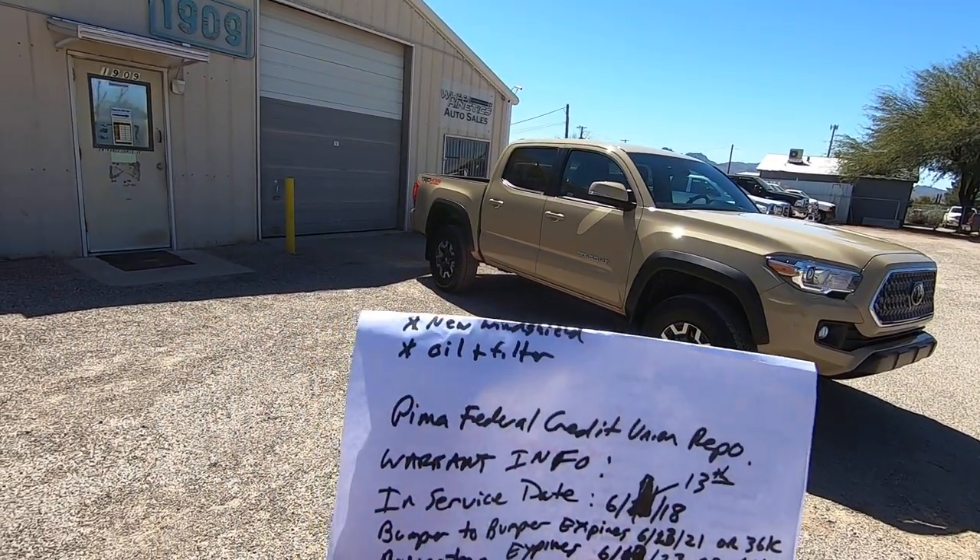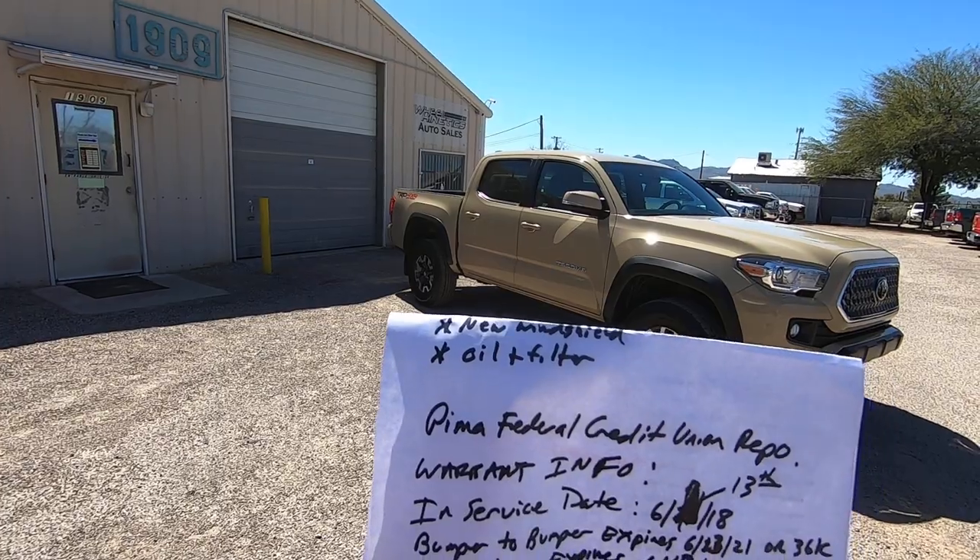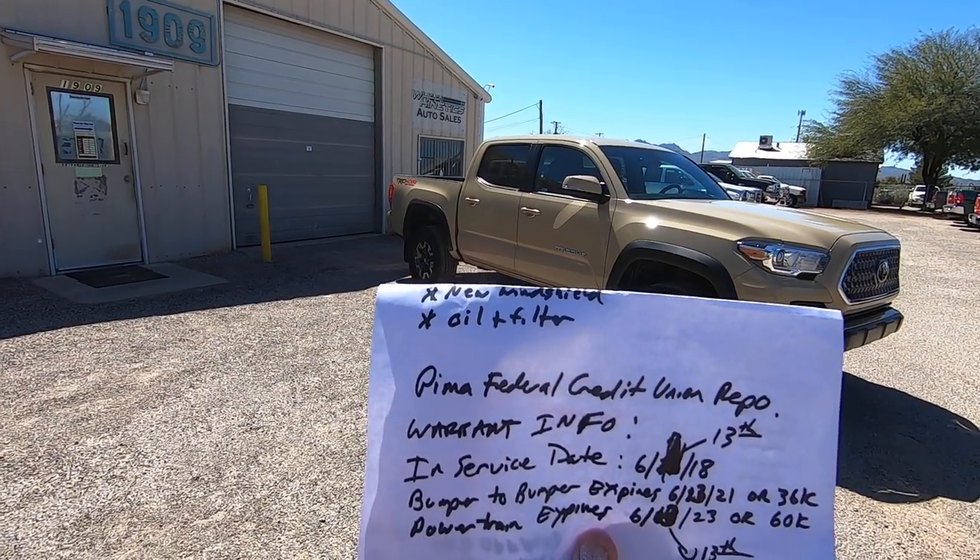First of all, we did put a new windshield in it. It had a crack right at the very top of it, a little hairline crack, so we replaced the windshield.